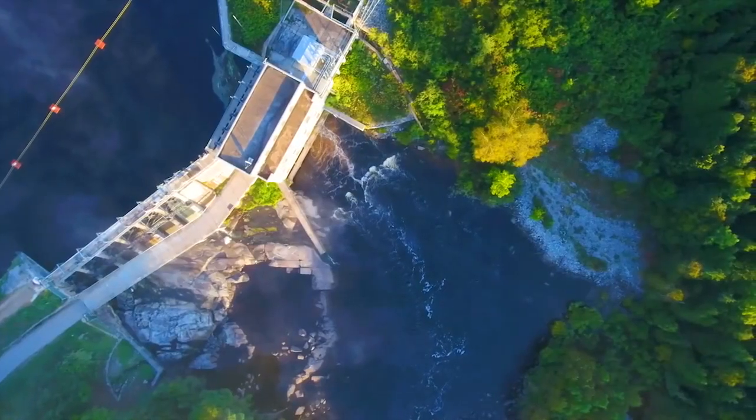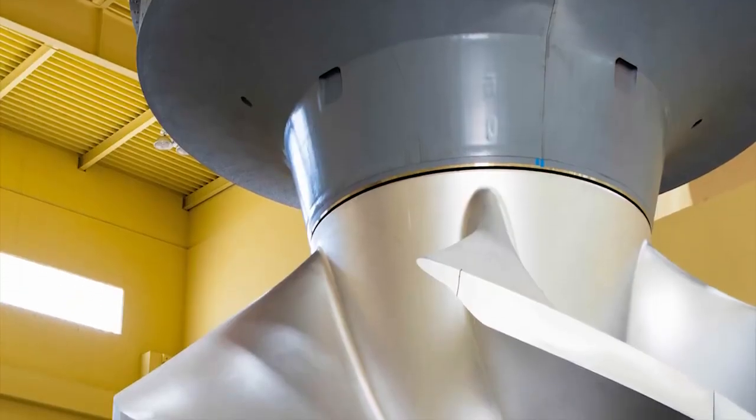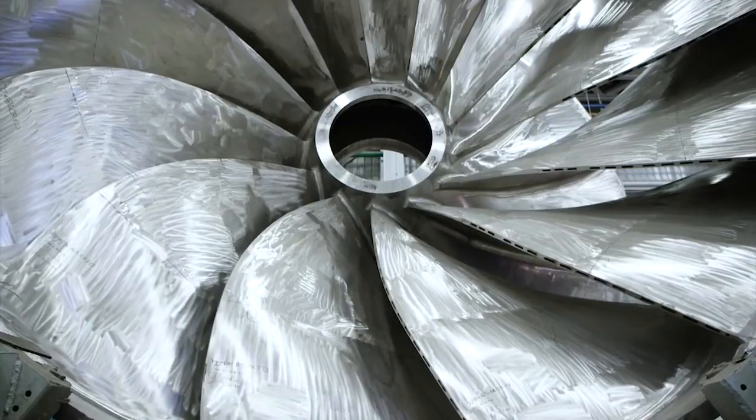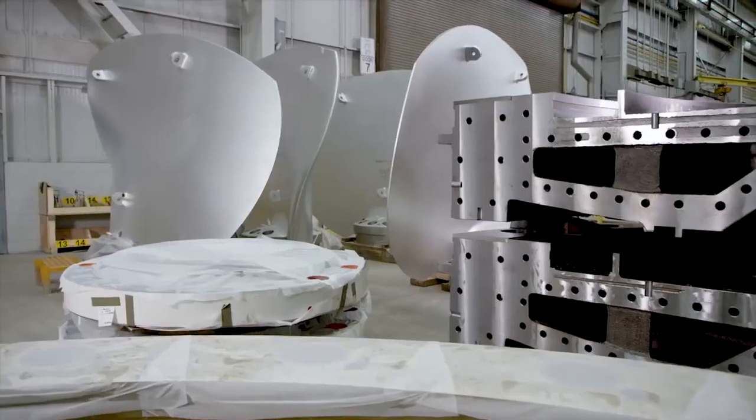But what about the environmental impact? Foyt Hydro engineers have worked diligently to design turbines that help fish pass safely. We've developed innovative aerating turbine technologies that improve water quality and created oil-free turbines that prevent the release of pollutants into the water.